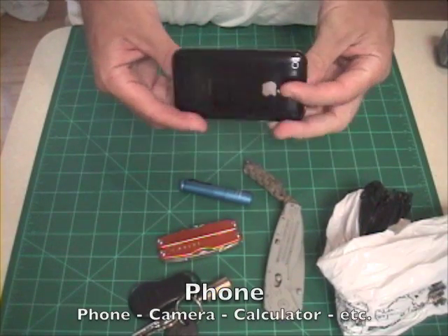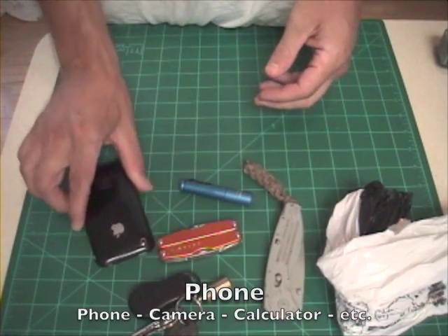Phones are more than phones these days. This one is my day timer, my camera, my calculator, whatever.